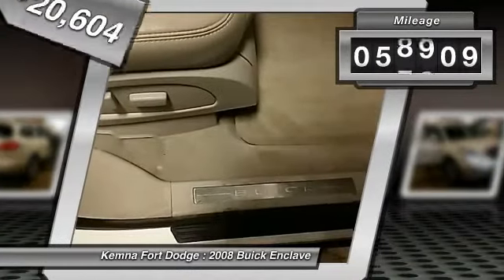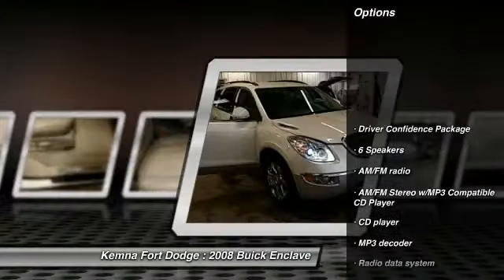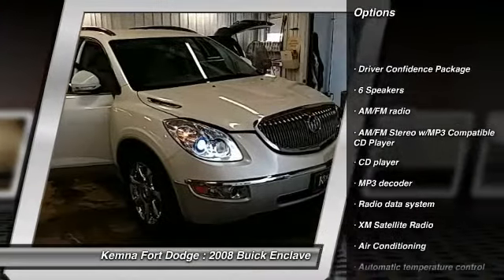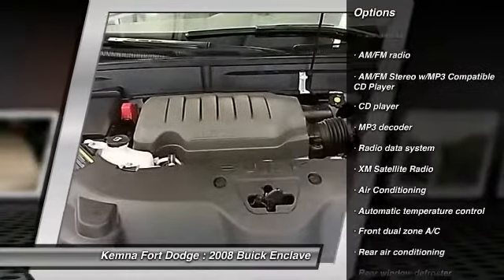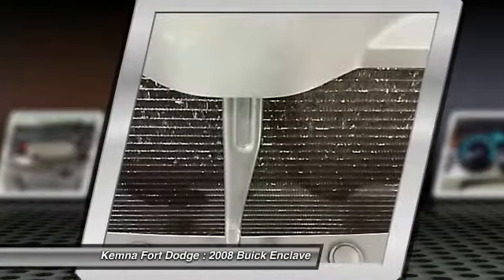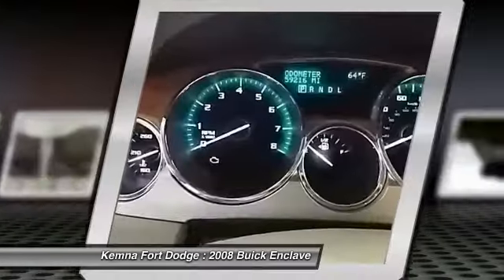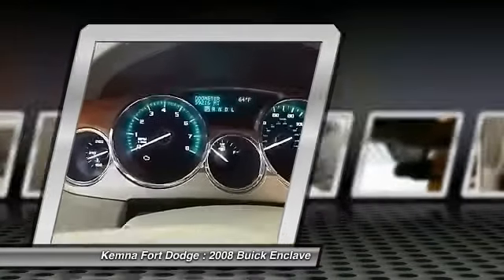This vehicle has less than 60,000 miles. Here are some of this vehicle's great options: XM Satellite Radio, remote engine start, power passenger seat, traction control, dual airbags, power steering, air conditioning, front four-wheel disc brakes, universal garage door opener, AM FM CD MP3 radio.